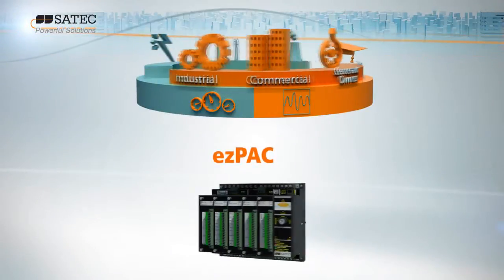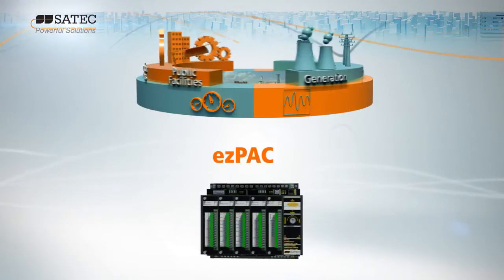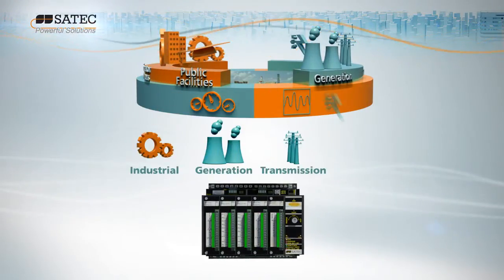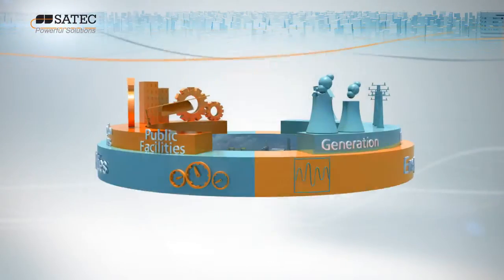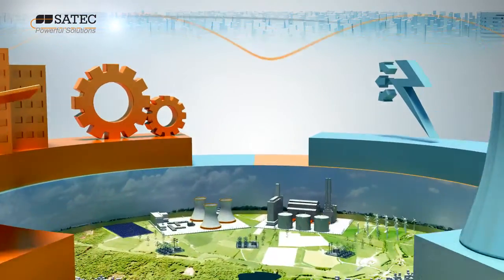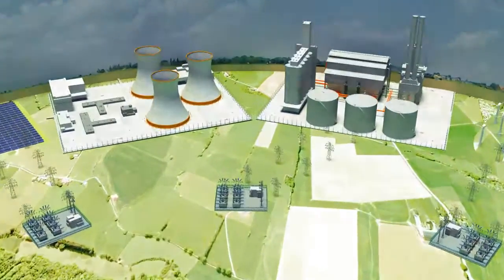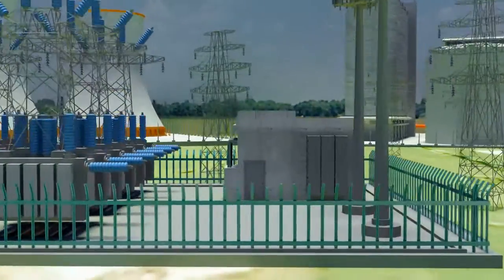As electrical substations continue to play an increasingly critical role in the creation of smart, intelligent grids, the need for digitizing and automating existing systems to meet growing energy demand has never been greater. But utility companies cannot afford to simply strip away legacy systems and just start over. Luckily, they don't have to.